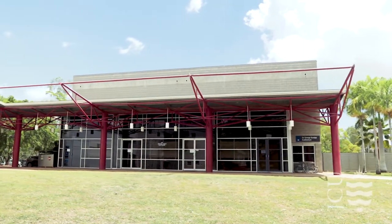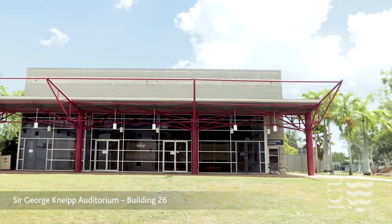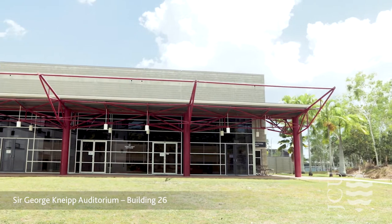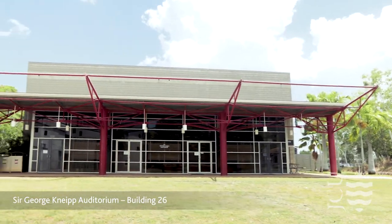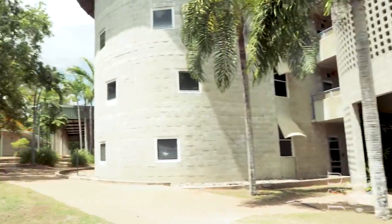Sir George Knaip Auditorium is located in Building 26 and is the largest lecture theatre on campus. This is where most first year students will have their lectures delivered and it holds 500 students. It's right in the middle of campus and only a short walk to the Central Lecture Theatre.